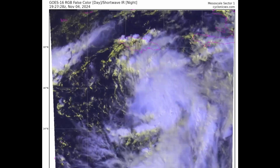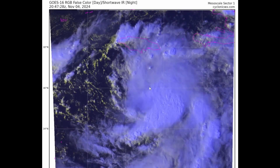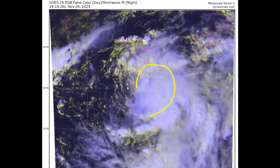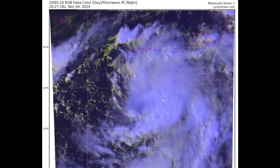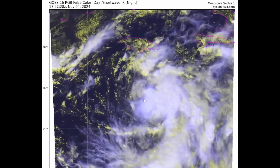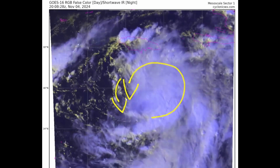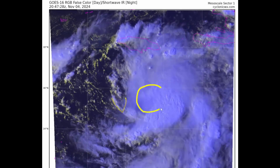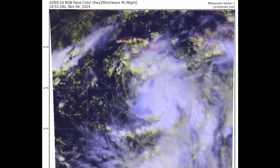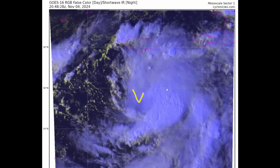Looking at the latest GOES-16 RGB false color satellite imagery provided by CyclonicWX.com, we can see what Tropical Depression 18 looks like. We have deep convection with intense banding features trying to wrap all the way around the circulation. We have northerly winds here and southerly winds here, so the circulation is probably located somewhere over the area I've circled in yellow, and this is beginning to show signs of organization. When deep convection tries to wrap all the way around and mix out that drier air, we tend to get an inner core structure that tries to develop.